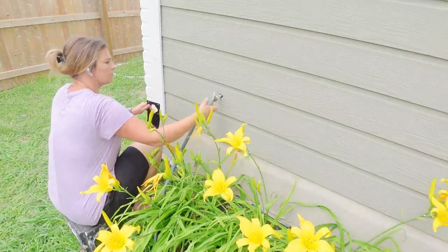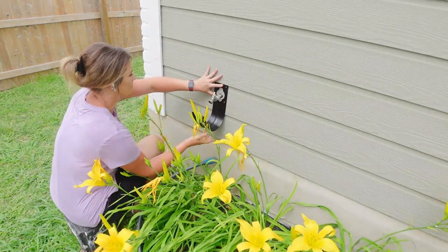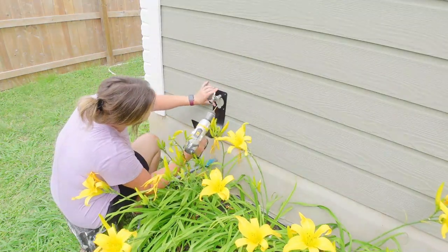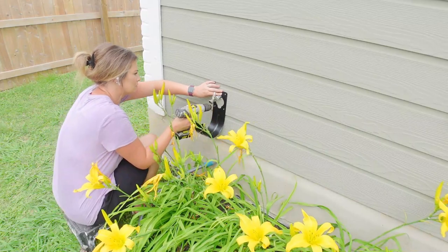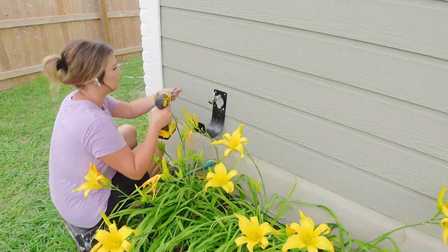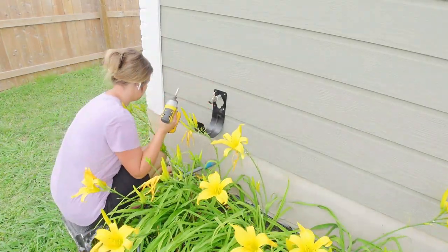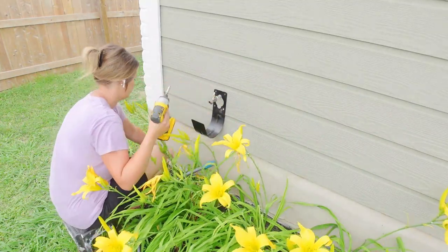The next thing I'm going to do to make everything look nice and neat back here in the backyard is install this hose holder. I use my hose a lot because I have a pool and I'm always adding water to it, and I kind of just throw it over by the side of the house when I'm done. I'm going to install this onto the siding so I can just roll it up whenever I'm done and it'll look nice and neat, kind of hidden behind these flowers.